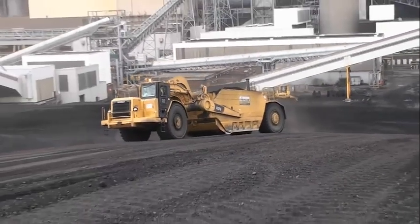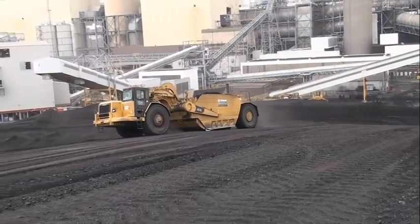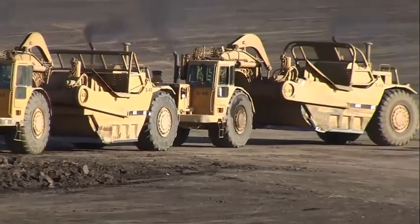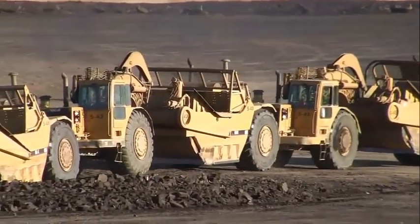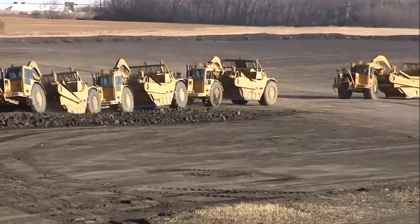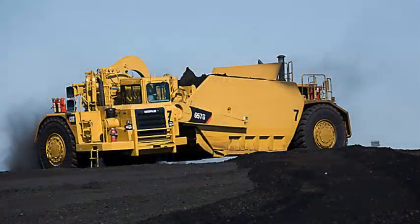The 657 Caterpillar Scraper is a combination tractor scraper utilizing a 585-horsepower CAT C-18 diesel in the tractor and a 447-horsepower C-15 in the scraper. The transmission features electronic clutch pressure control, which improves shift quality and fuel efficiency. New hydraulic disc brakes improve braking performance and reduce maintenance.